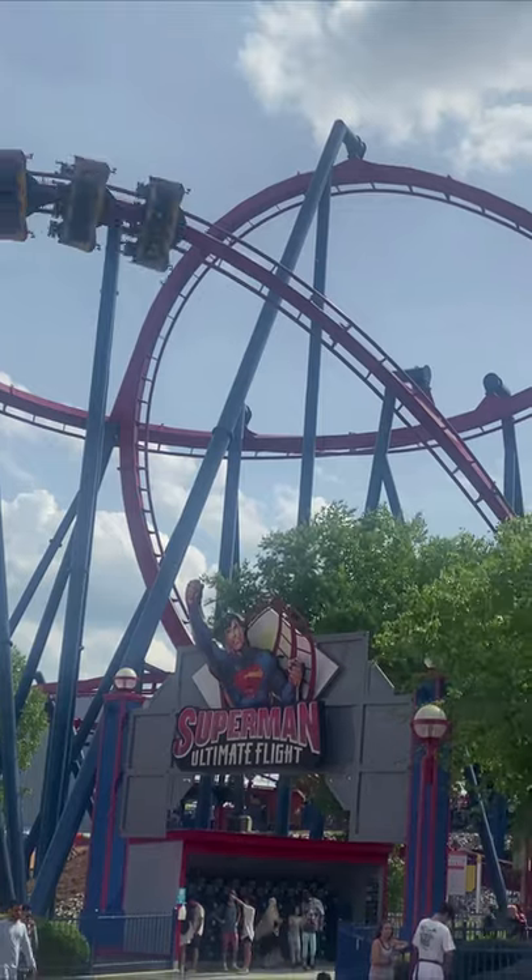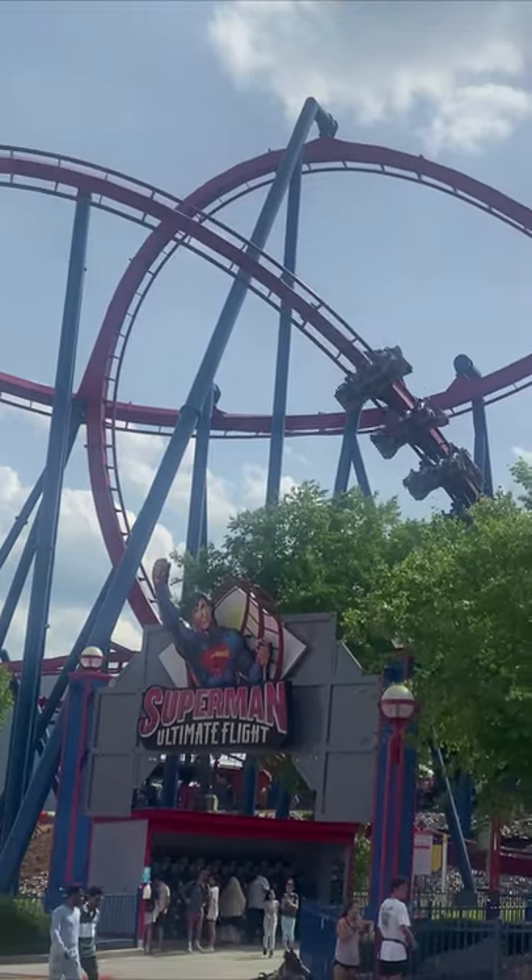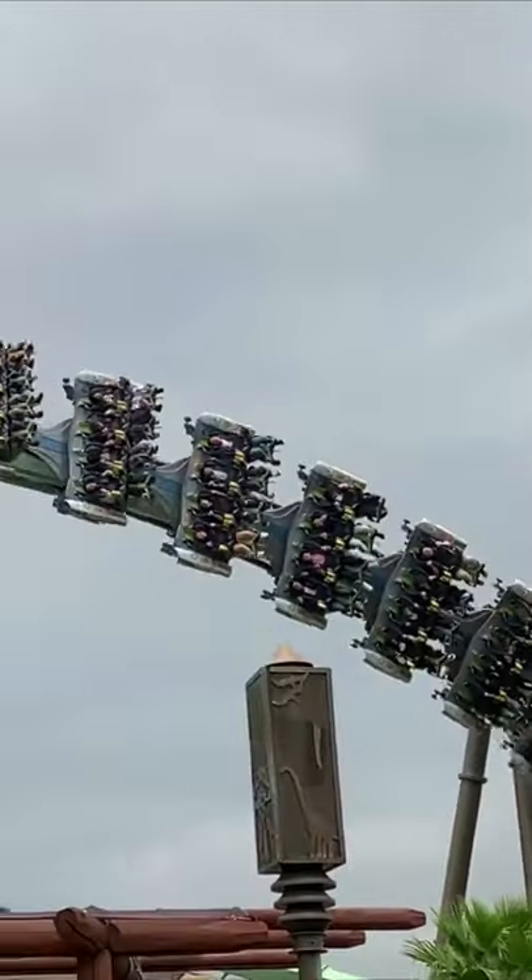Have you ever ridden a flying coaster? Flying coasters are a type of roller coaster designed to simulate flying by putting riders in a prone position under the track.